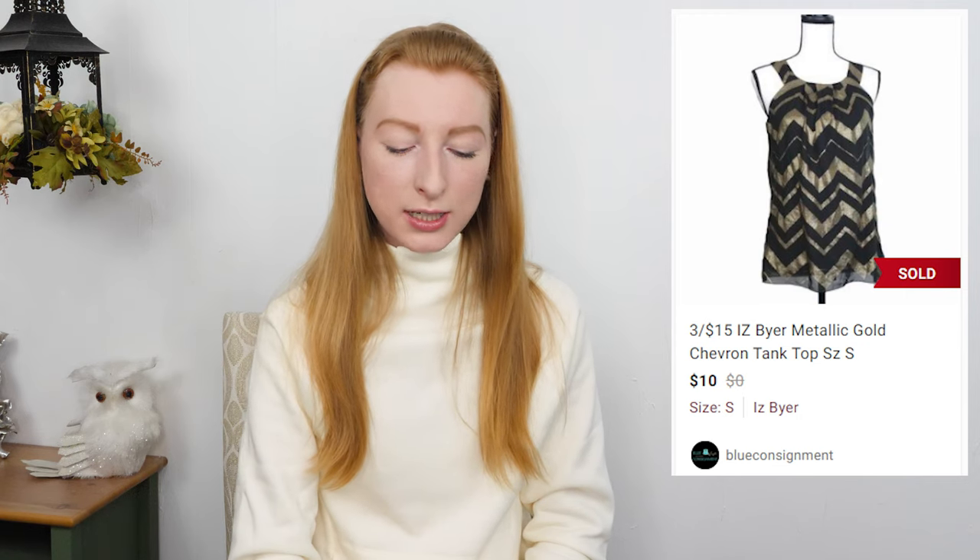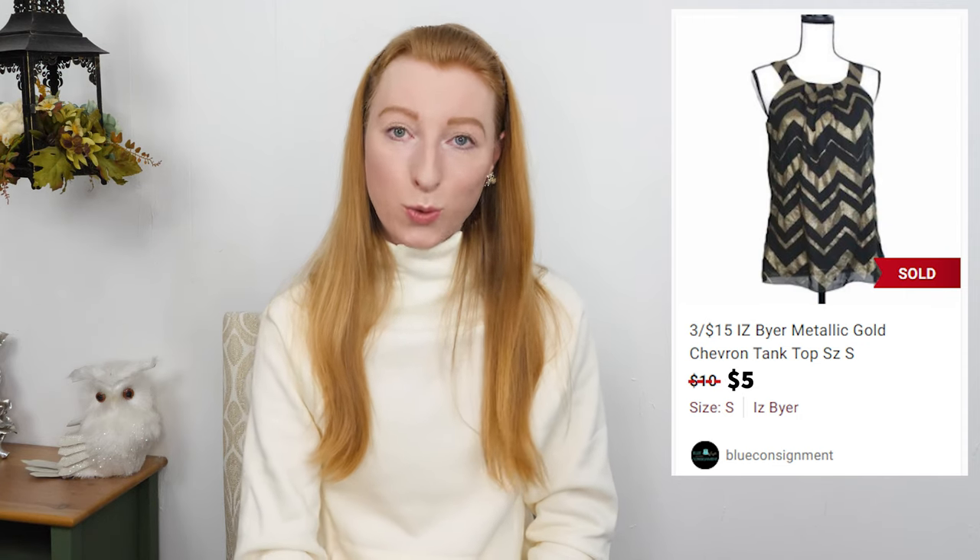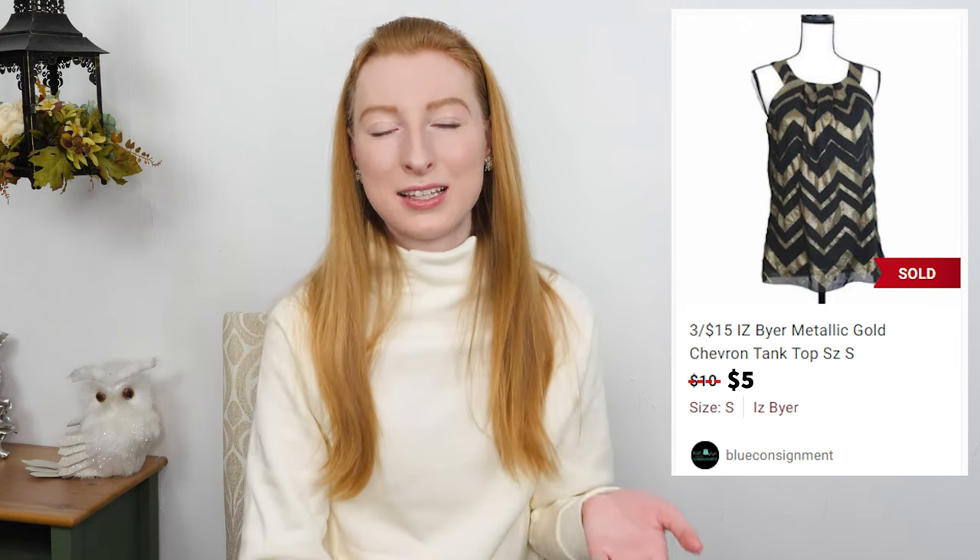The last thing on my low profit list was an IZ Byer black gold chevron tank top in a size small. It sold on Poshmark for $5 and after fees I made $4 — it was sold as part of a bundle, which is why the fees are so low. It took 215 days to sell. This was a consignment item. I think IZ Byer might be sold at Macy's or a department store and it just wasn't something people were actively searching for, which is why it was part of my three for $15 sale.